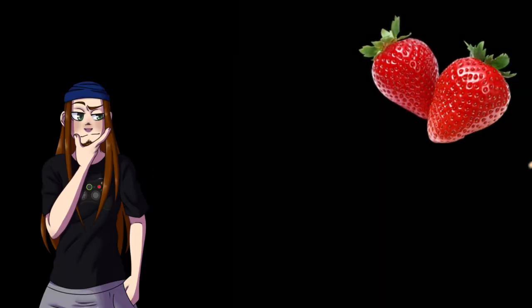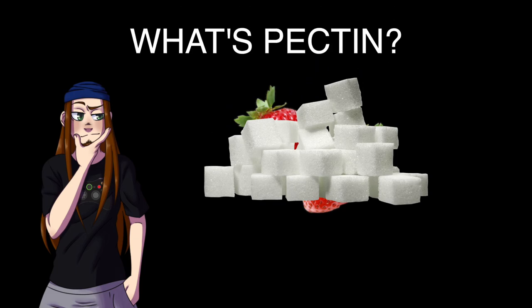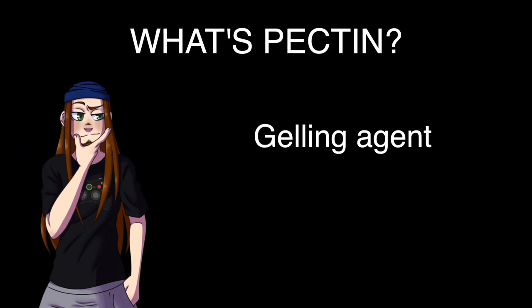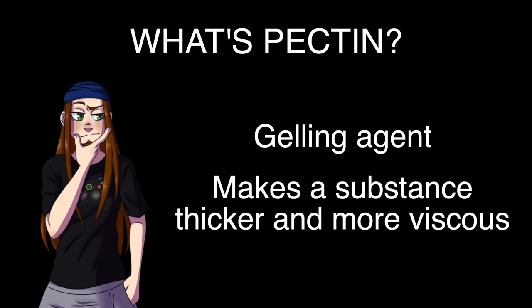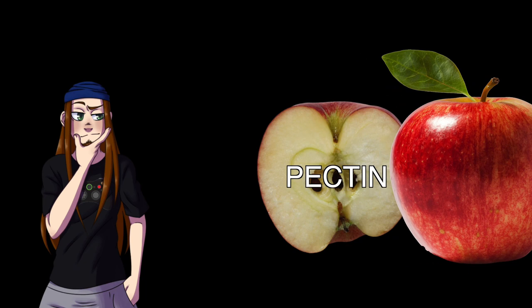Both jam and jelly are made by heating fruit up and mixing it with sugar and pectin. What's pectin? It's what's called a gelling agent, which, as you can likely tell by the name, is something that makes a substance thicker and more viscous. Pectin is usually found naturally in fruit, but additional pectin can be added to products like jam and jelly to make them stiffer.